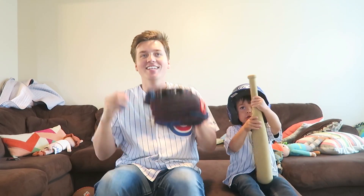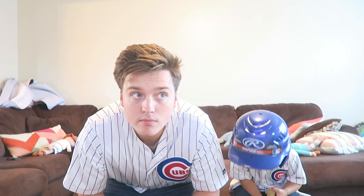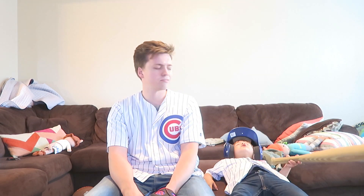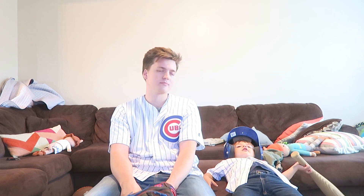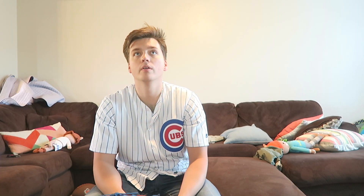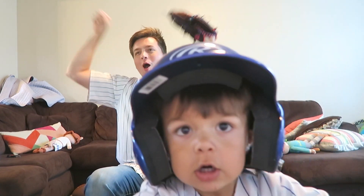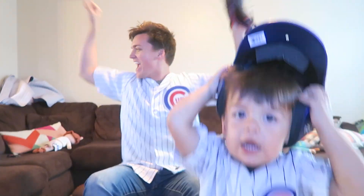Let's compete. Let's go! Go cubbies! Go cubbies baby! Yeah baby! Come on buddy! Oh! Get down! Yes! He's going! Woo! Yeah baby!